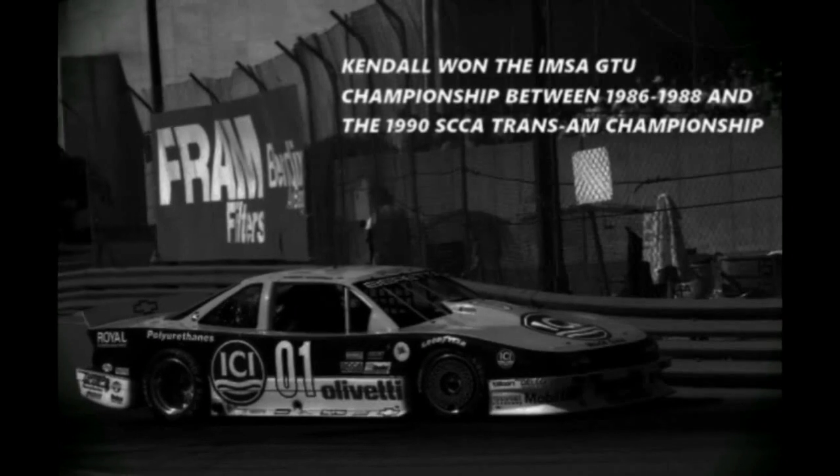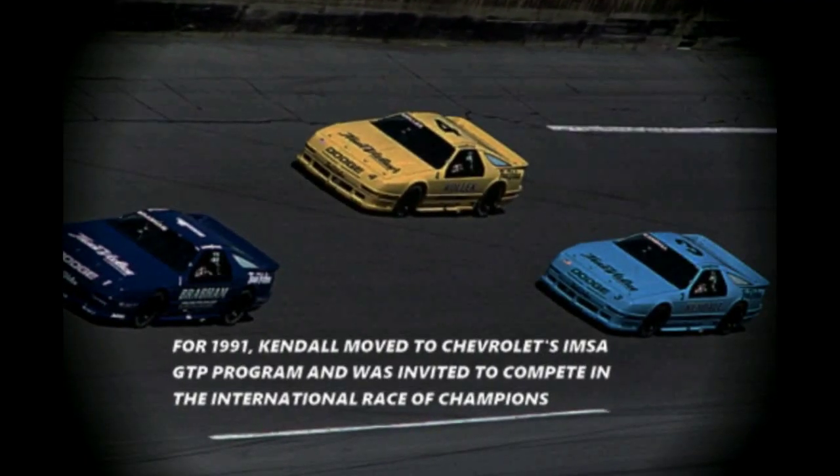The checkered flag and the red flag wave simultaneously, giving the win to Tommy Kendall and the Manufacturer's Points Championship to Chevrolet. It's pretty obvious that this year, if you didn't have a red bow tie, you weren't dressed for the occasion. This was a really super year for the ICI Elevetti-Beretta team.